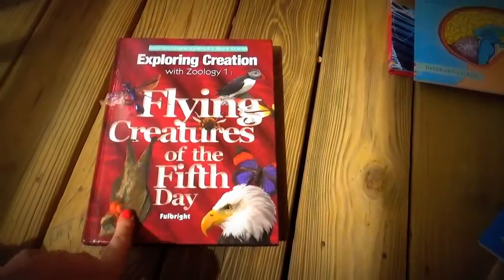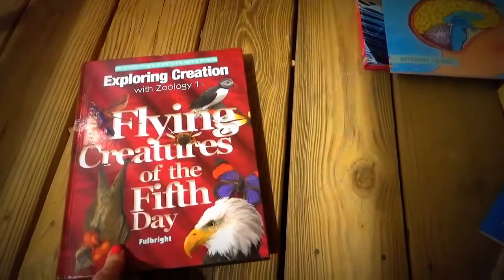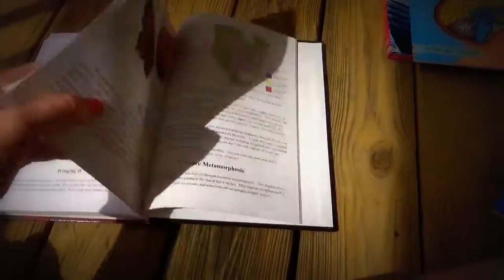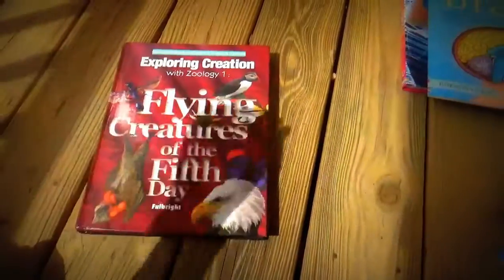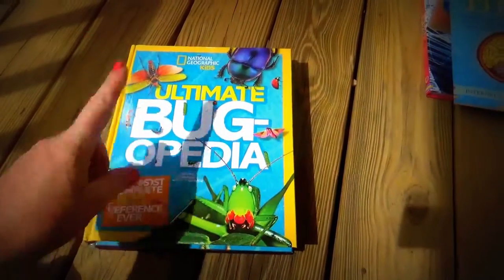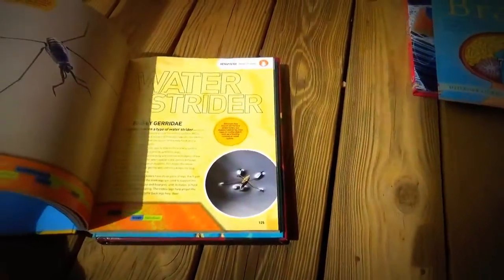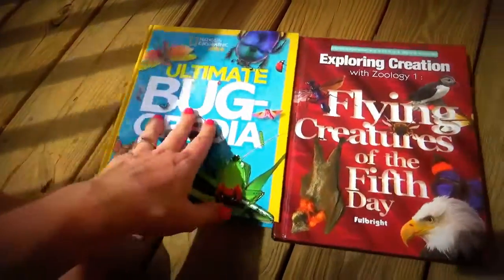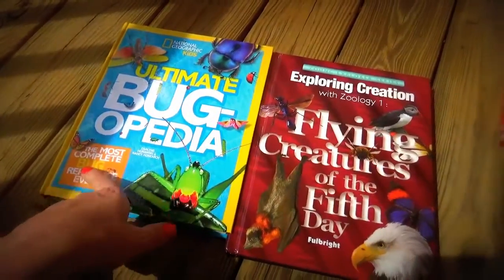For science this year we are finishing up Apologia's Zoology 1 — Flying Creatures of the Fifth Day. We started it last year and will be finishing it out this year. It is pretty reading-intensive, but we do lapbooks along with it, and it covers not just birds but also insects — really anything that flies. To cater toward his fascination with that, I also got this Costco find: the National Geographic Kids Ultimate Bugapedia. It really interests him, so I got it to supplement the flying creatures content and grab his attention.